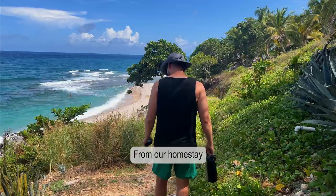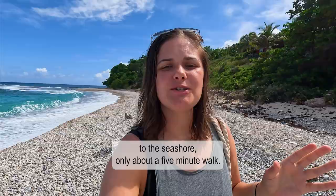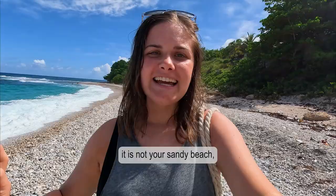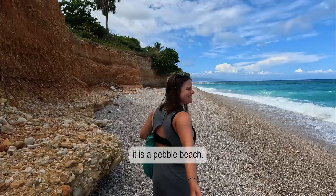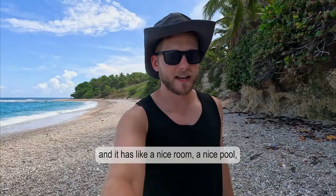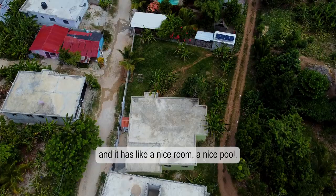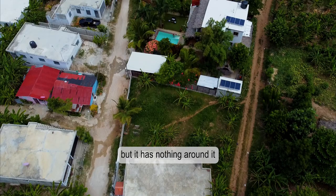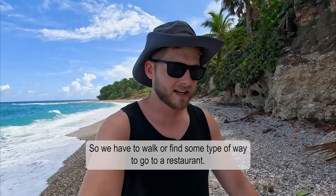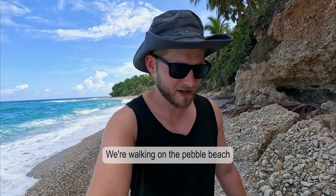From our homestay to the seashore it's only about a five minute walk. But something to know about Barahona is it is not a sandy beach — it is a pebble beach. Our homestay is basically like a flower in a desert: beautiful with a nice room and pool, but nothing around it and it's not serving food anymore, so we have to walk or find some way to go to a restaurant. We're walking on this pebble beach to a restaurant down the way — at least that's what Google Maps says.